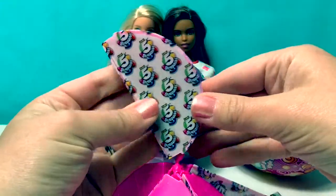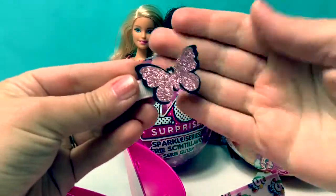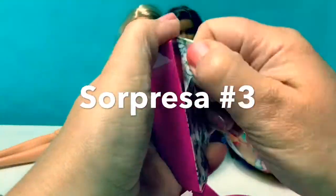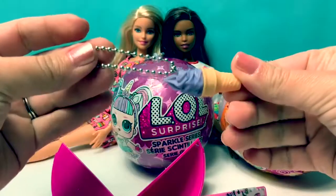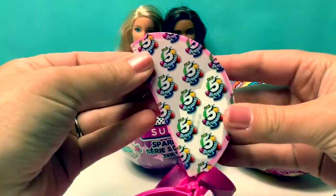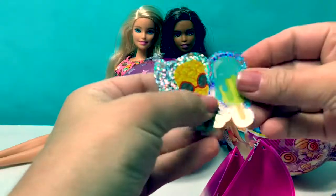For surprise number 2 — Sorpresa número dos — here's a little hair clip with a butterfly, and this one is sparkly. Surprise number 3, sorpresa número 3 — here's an ice cream cone on a chain. Surprise number 4 — sorpresa número 4 — here are some sparkly stickers.